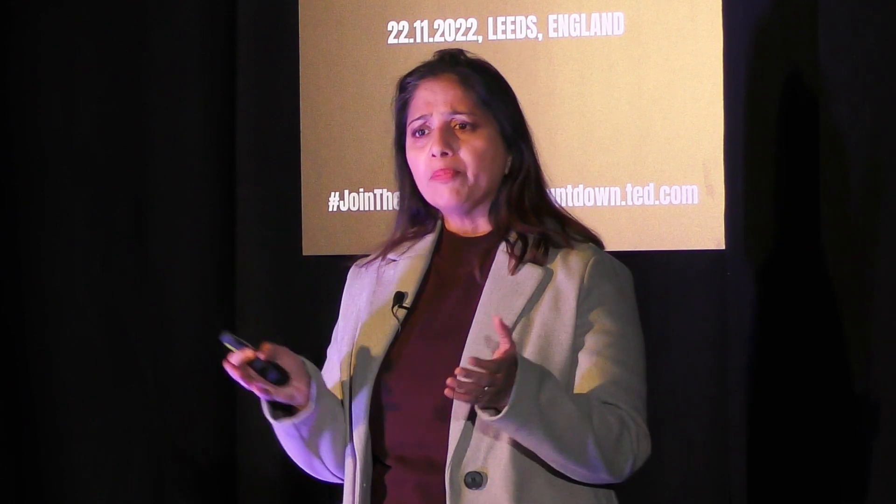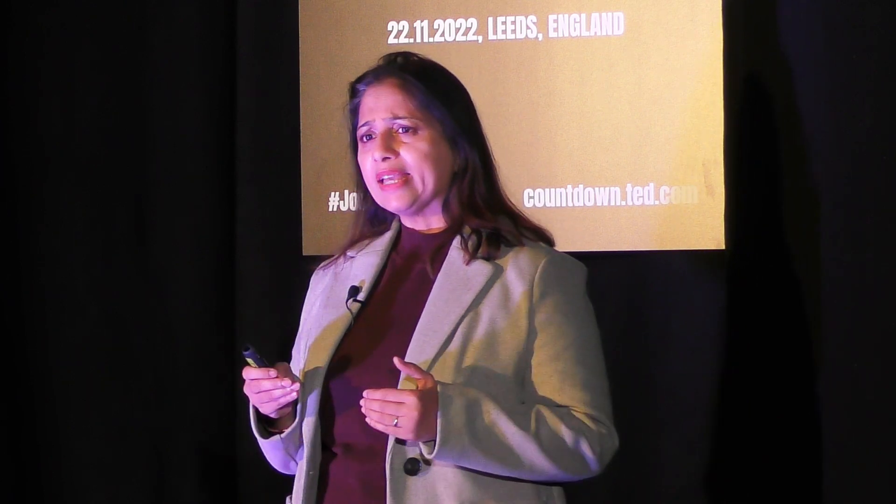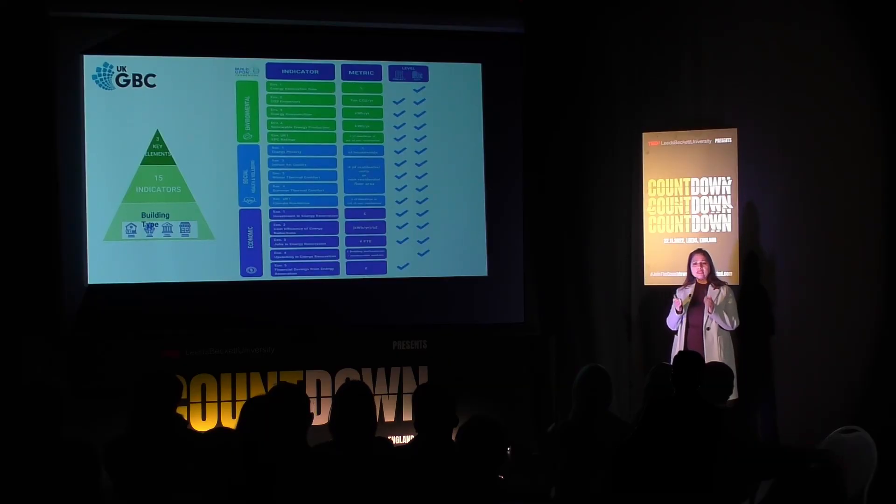This toolkit is meant to be a comprehensive analysis of a retrofitting project. My PhD involves analyzing whether this toolkit is workable and practically implemented on site.